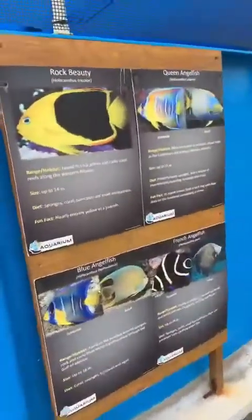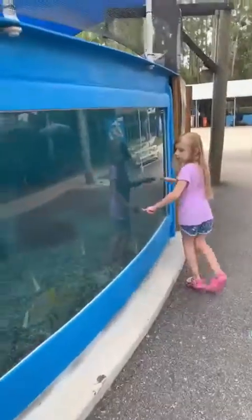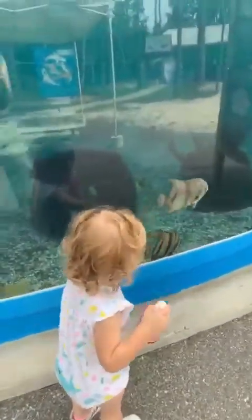Where's the stingray, Lily? All the fish — look at the pretty fish. Look, there's more. Where are you going, Riley? Lily, see all the fish? Aren't they cool? See the fish? Let's see the fish.